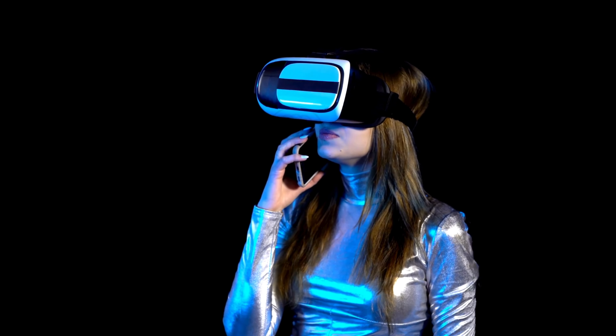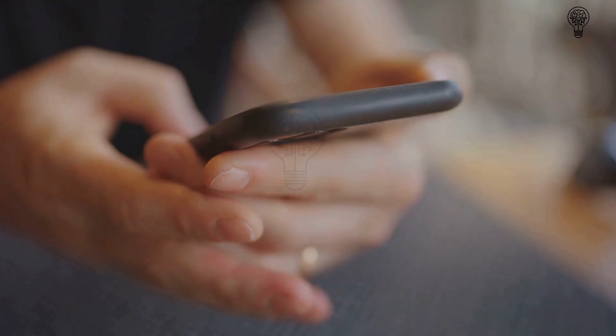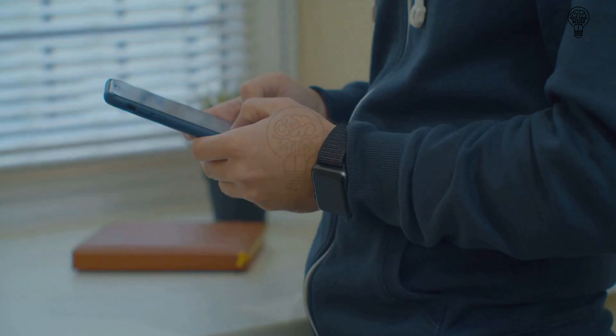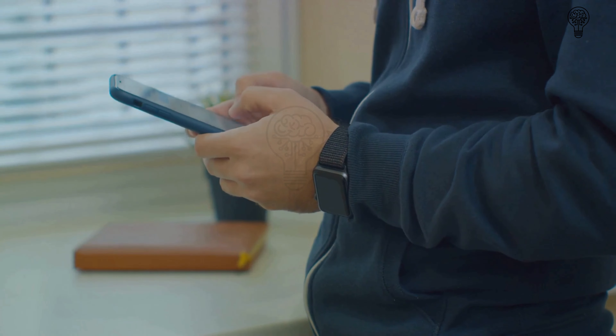Imagine having the power of a computer right at your fingertips on your mobile device. It's not just about convenience, but also about enhancing productivity and usability. Google has always been at the forefront of innovation, and with Google Gemini, they're taking another giant leap forward.